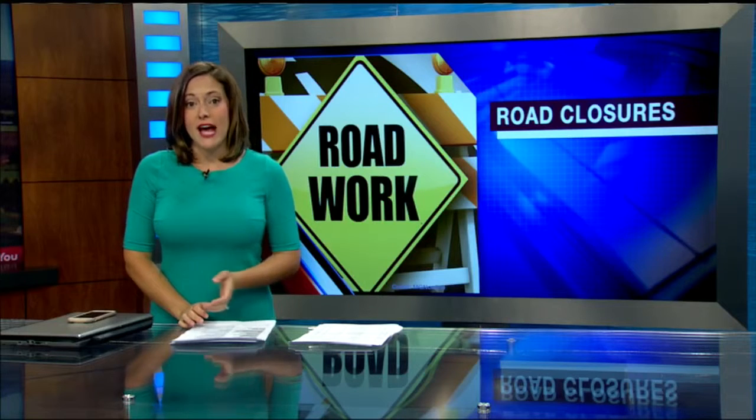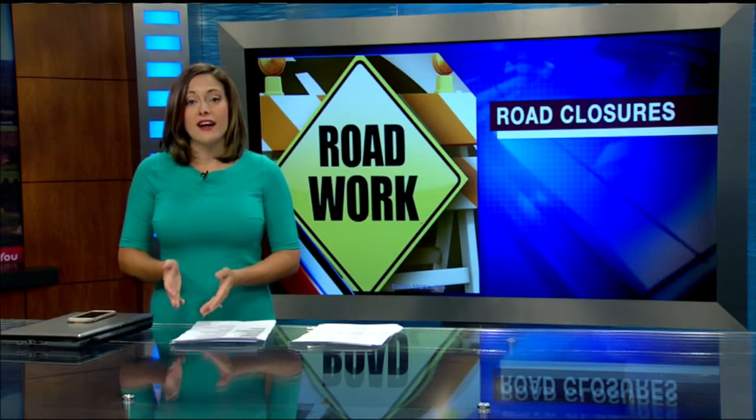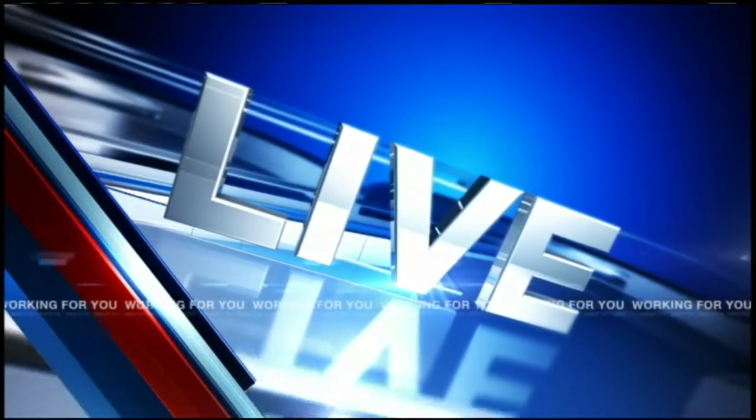The I-91 Viaduct Rehab Project continues this week, which means drivers could find some delays. 22 News reporter Tamara Sakarczyk is live in Springfield this morning with what you need to know for your drive Monday.